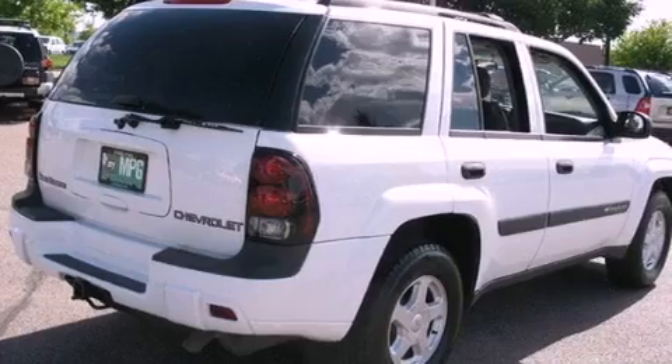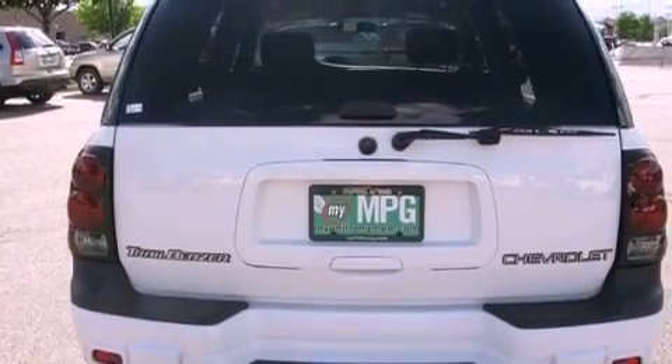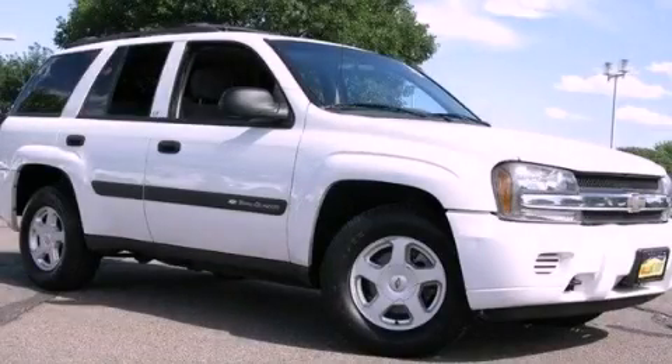Its top features include a CD player, cargo tie-downs, an anti-lock braking system, and power windows. This vehicle won't last long at this price. Call and arrange a test drive now.